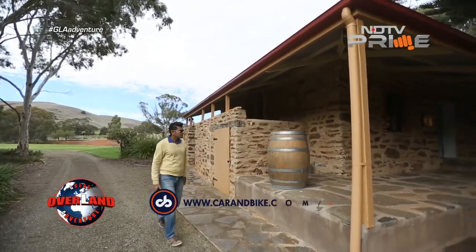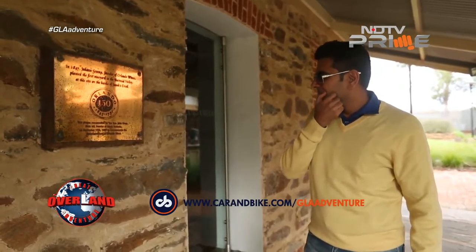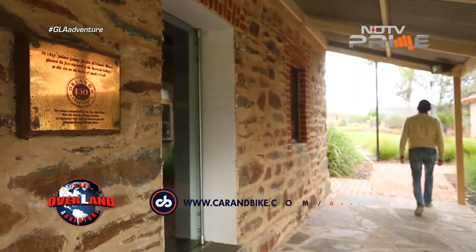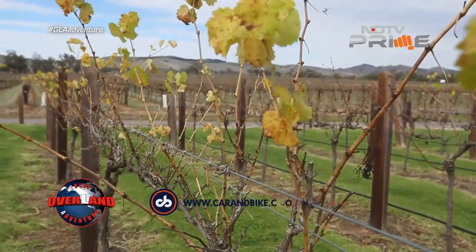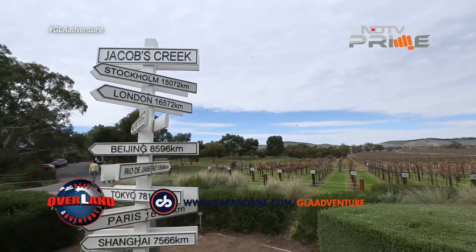Where I am right now is the historic heart of Jacobs Creek — this is where all of that wine tradition and heritage really began. The founder of this particular vineyard was Johann Grant, who was a German immigrant who came here in the 1800s. 1847 is when he bought about 35 hectares of land and started to experiment with growing all of the wine varieties he brought across, some of which he brought from Germany.